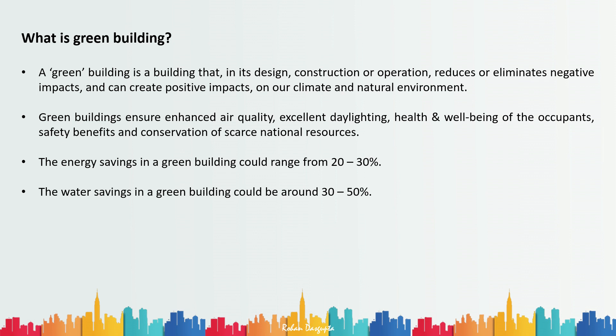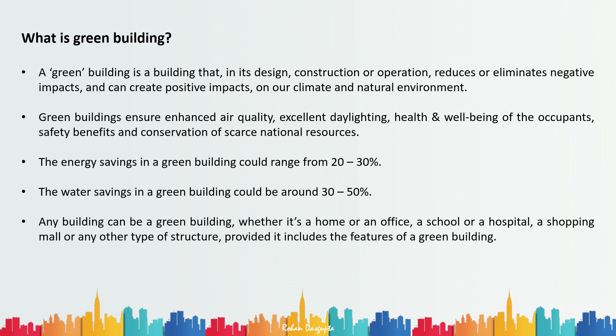Any building can be a green building — whether it is a home, an office, a school, a hospital, a shopping mall, or any type of structure — provided it includes the features of a green building. So let's look at what those features are.